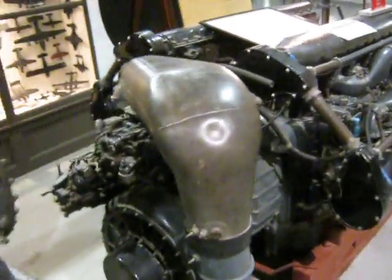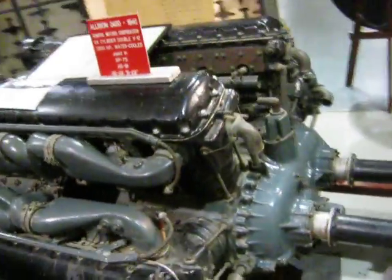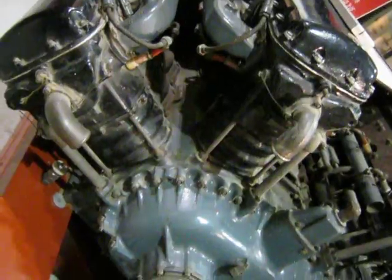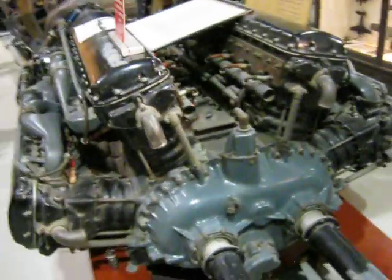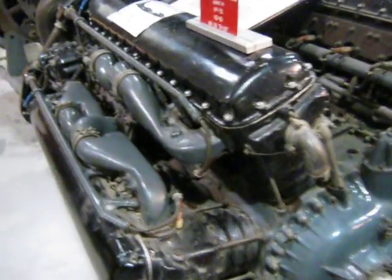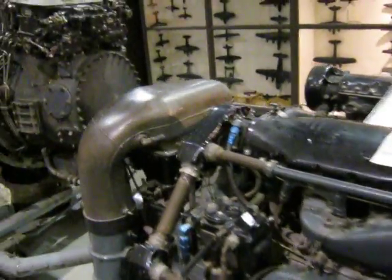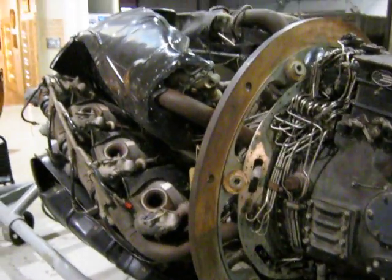Also here there's two V12s bolted together - the Allison 3420. You've got a regular V12 there and another V12 over on the other side, and they bolted them together to form this big monstrosity liquid-cooled engine.